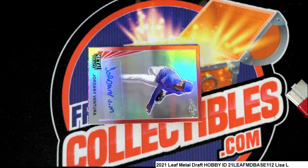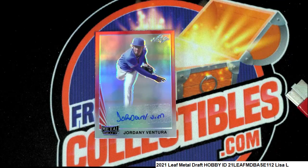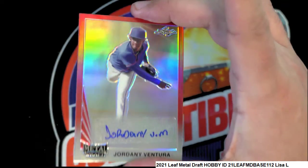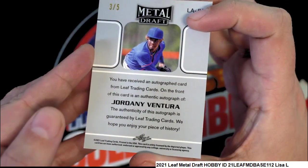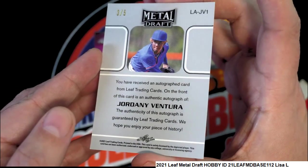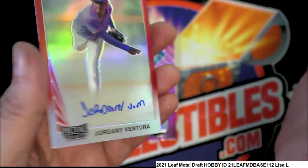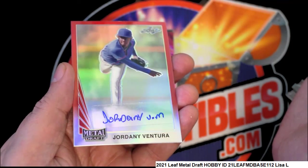Nice rookie autograph. The next hit is Jordan Ventura, and this is one of those throwback style Leaf cards — I really like the throwback style a lot. A three-of-five Jordan Ventura, very nice. Wow, low-numbered autograph parallel right there — interesting looking signature.